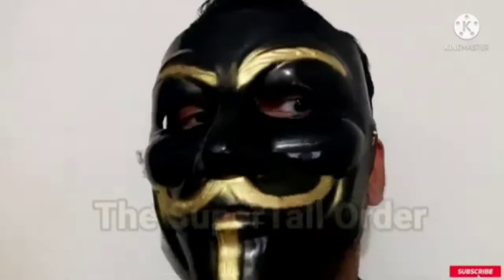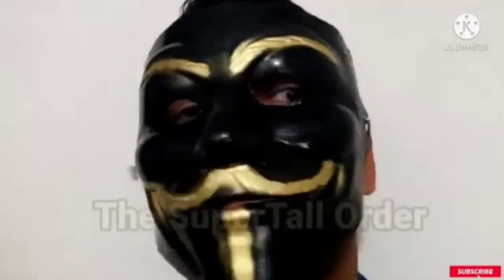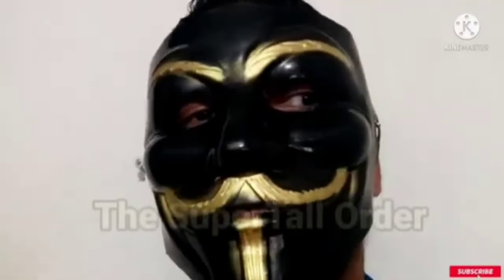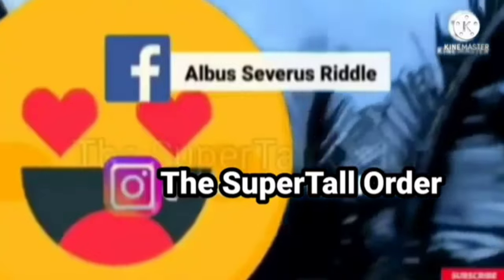So guys, if you like this video hit the like button and subscribe to my channel. See you in the next video! My Facebook ID is Albus Severus Riddle and my Instagram ID is The Super Tall.